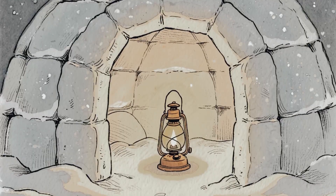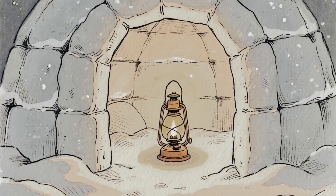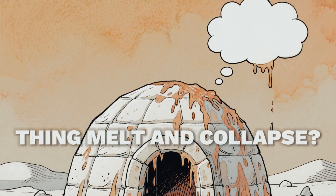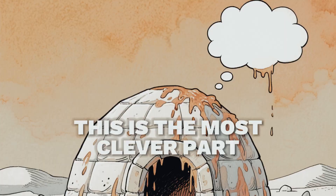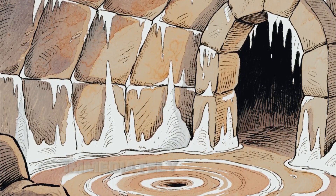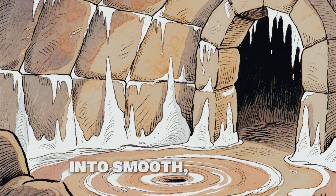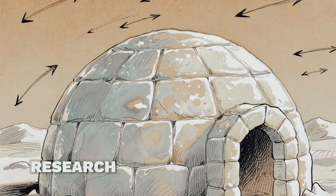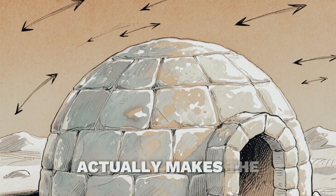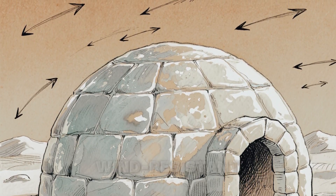Add a small oil lamp and you can push it to 60 degrees. But wait — if it gets warm inside, wouldn't the whole thing melt and collapse? This is the most clever part. The inside surface does start to melt slightly, but that thin layer of water immediately refreezes into smooth, hard ice. Research from the University of Alaska showed this ice glaze actually makes the structure three times more wind-resistant.